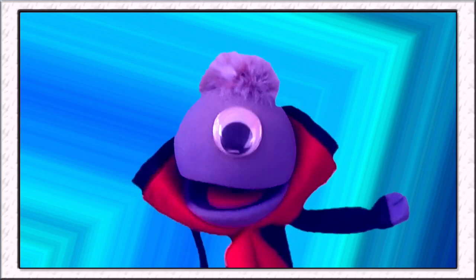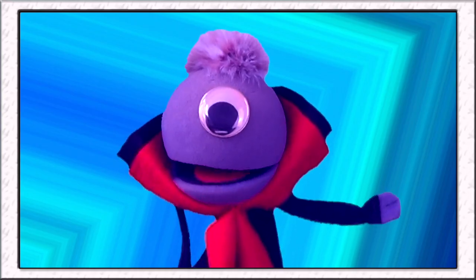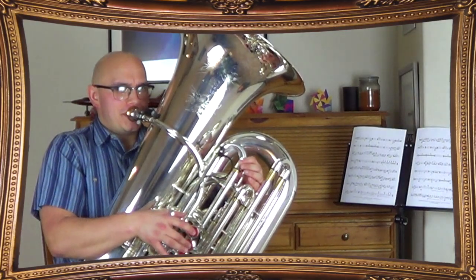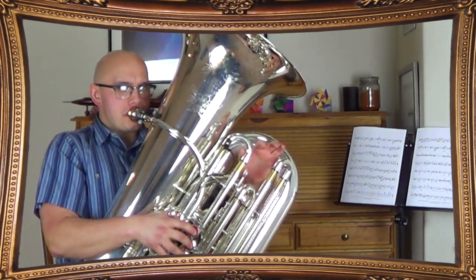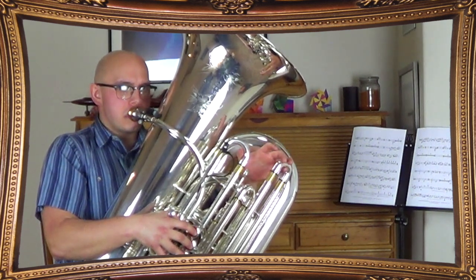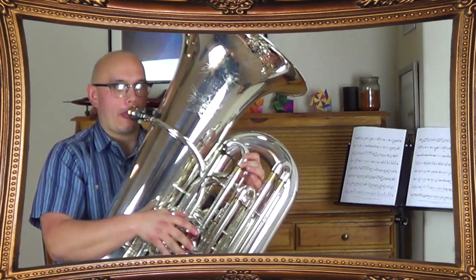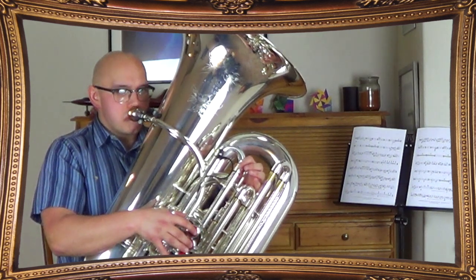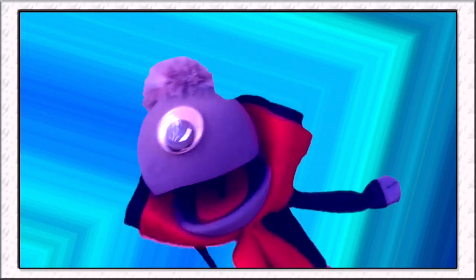Is the tuba the lowest of all the brass instruments? Yes, it is. How low can it go? Well, let's see. Would you like me to keep going? Yeah! Wow!